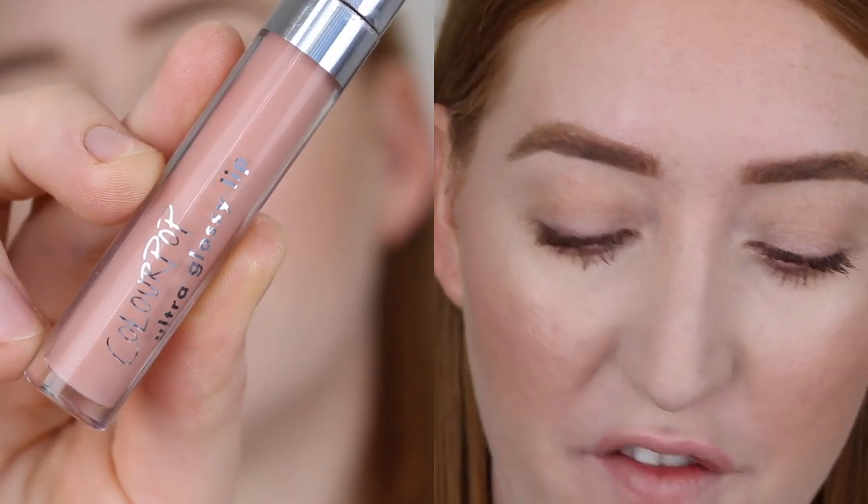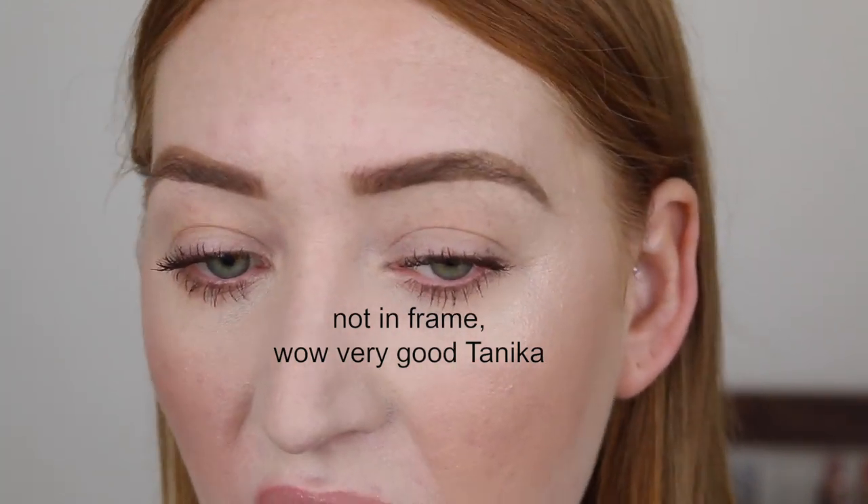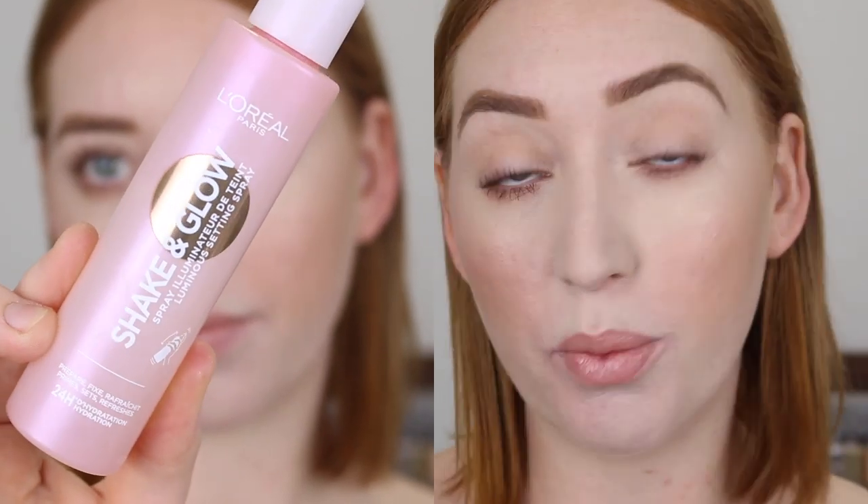For my lips I just get a Q-tip or a tissue and wipe off any makeup that is on them, and then I usually go in with a lip balm or a lip gloss. Today I'm going to use the Colourpop lip gloss in the shade Fairy Floss. Last but not least, a finishing spray — the Shake and Glow Luminous Setting Spray by L'Oreal, which is just going to leave a nice sheen and glow to the skin to make me look really healthy and radiant.